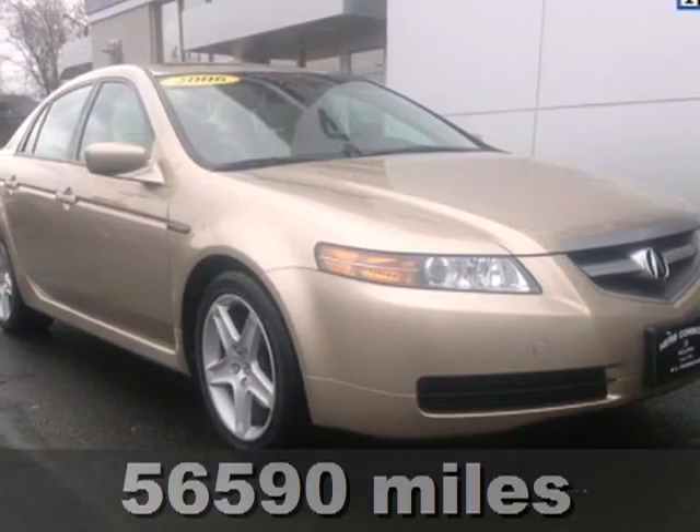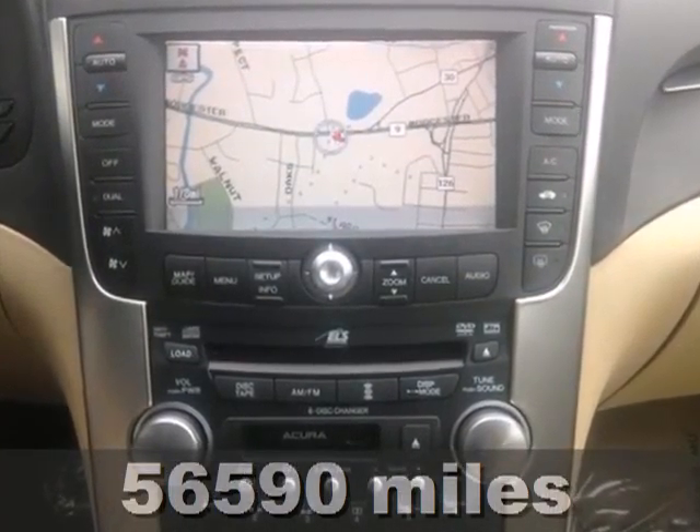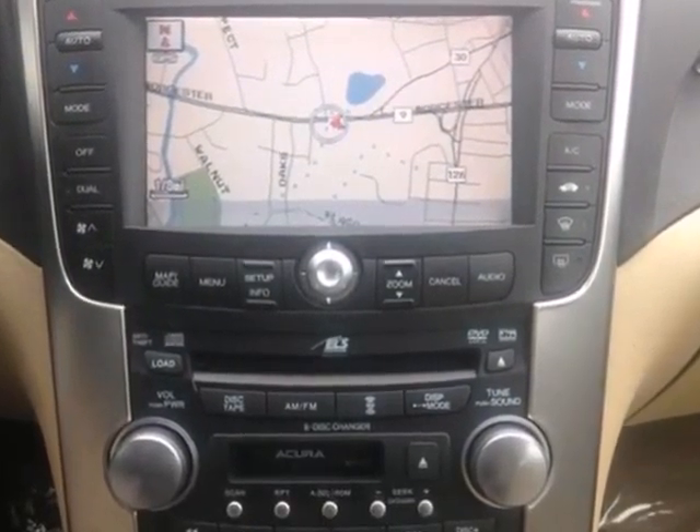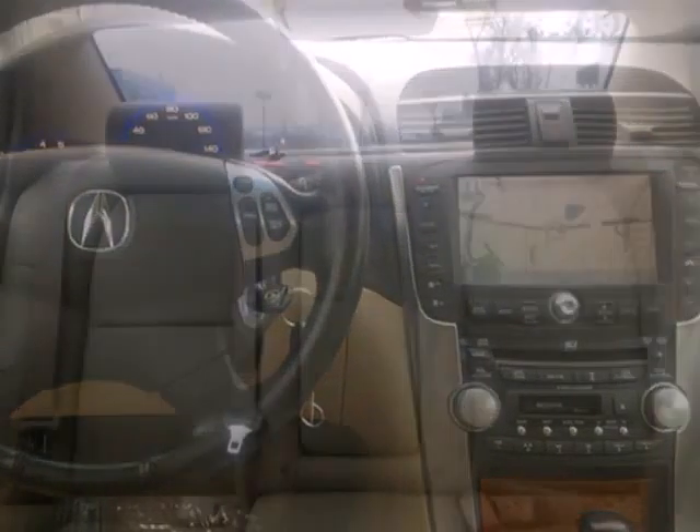Here's a 2005 Acura TL. It's loaded with standard features including satellite radio, a trip computer, plush leather seats, air conditioning, Xenon headlamps and so much more.